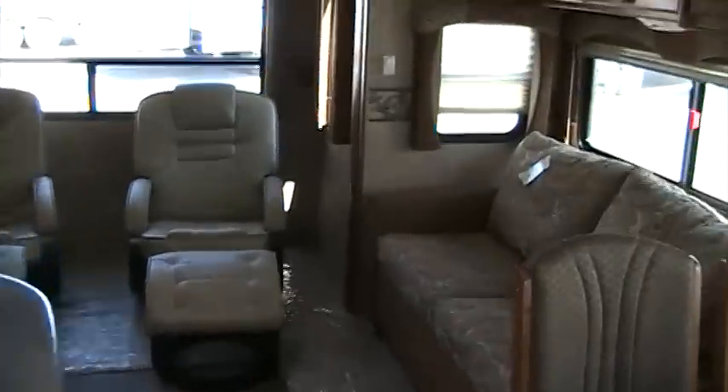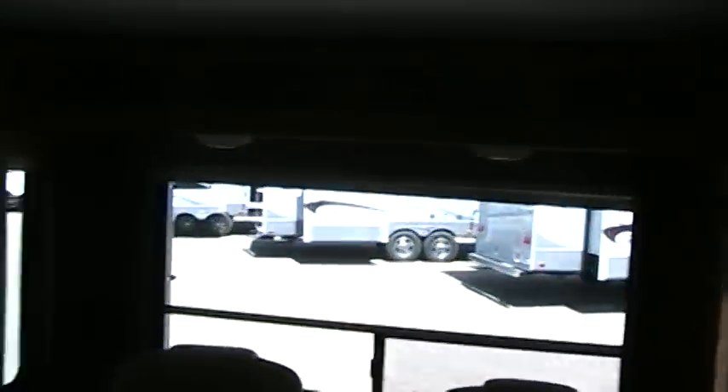So this is our 2011 Sundance 2900 MK, and I'd like to thank you for your time. If you'd like to see this fifth wheel or any other great Sundance floor plan, give our friendly staff a call here at Rocky Mountain RV. Our number is 1-800-822-1114.